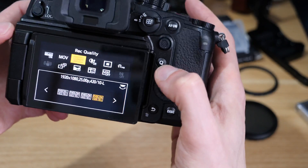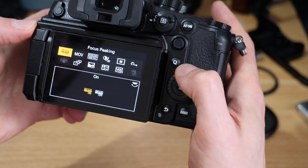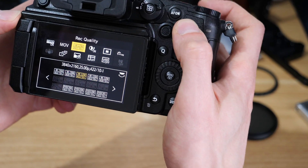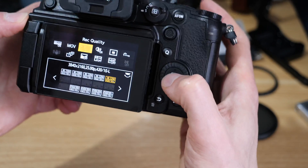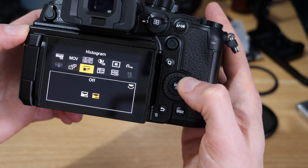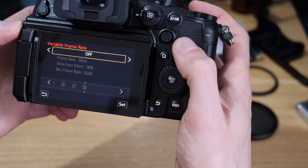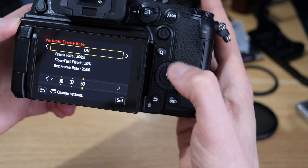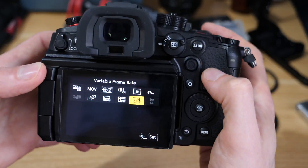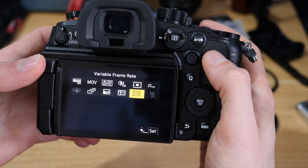If we go back and jump into one of the 4K modes — for example 4:2:0, which has the most scope for VFR — and jump into VFR and switch it on, again we're locked off at 50.